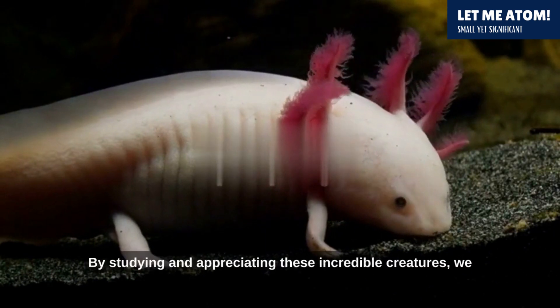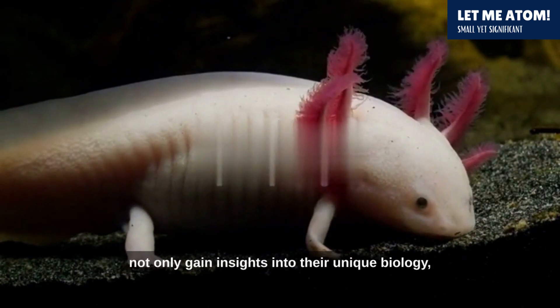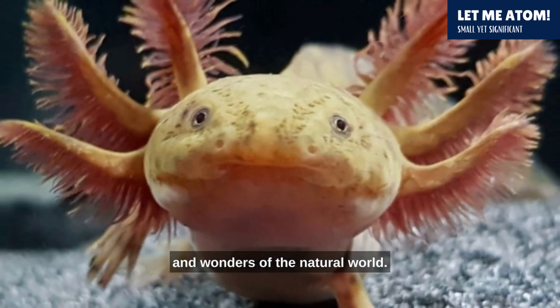By studying and appreciating these incredible creatures, we not only gain insights into their unique biology, but also a deeper appreciation for the diversity and wonders of the natural world.